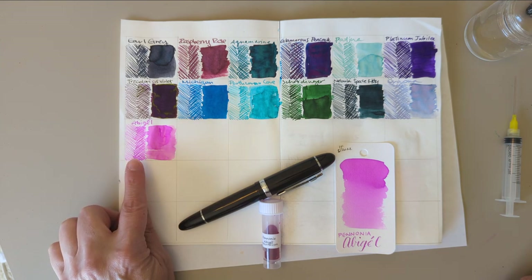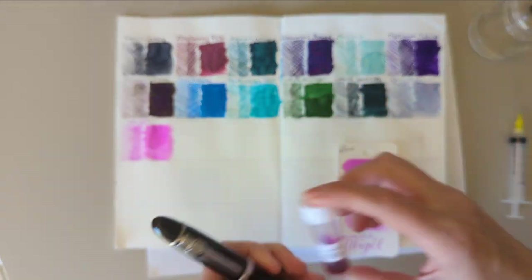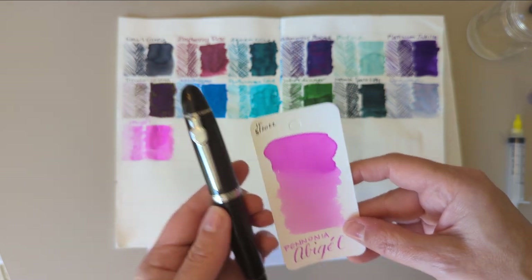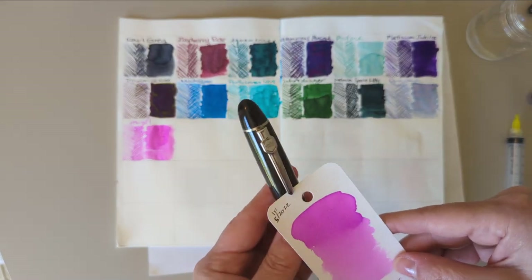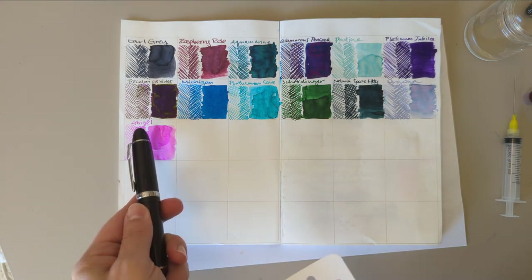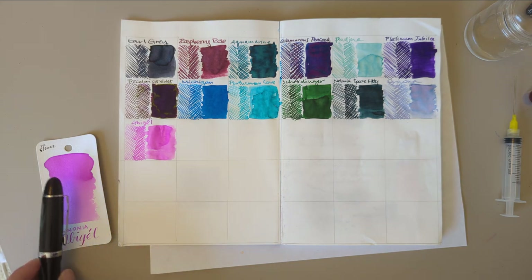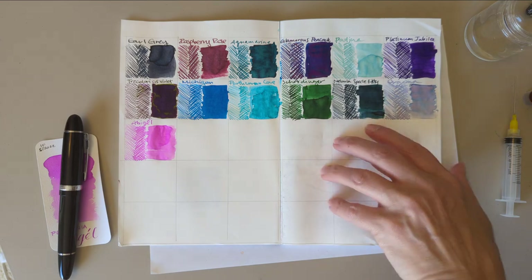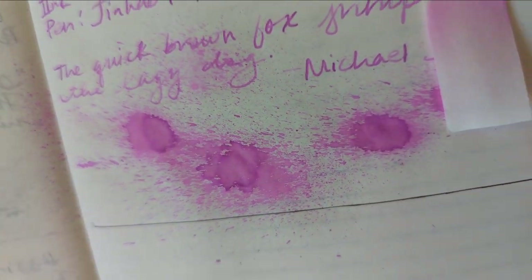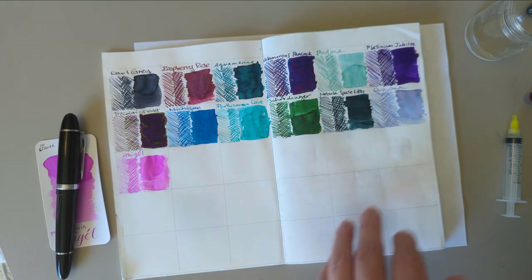Day 12 was Pannonia Abigail in my Jin Hao 159, because a beautiful pink ink like this deserves a pen that can make a statement too. This pen writes kind of dry, or the ink does, or the combination does, so it hasn't been that great. But it does make it quite legible — I just did this right now and even in these side swipes you can see it's still easy to read. Anyway, that's yesterday. Here is the splat from yesterday — some really good shading in there and dried chromatography.